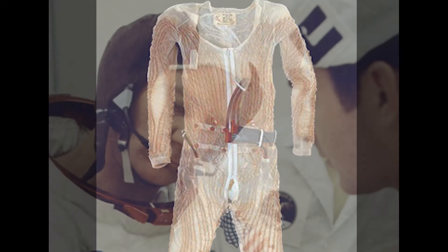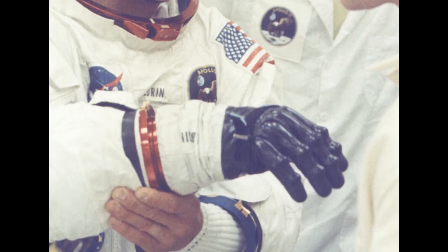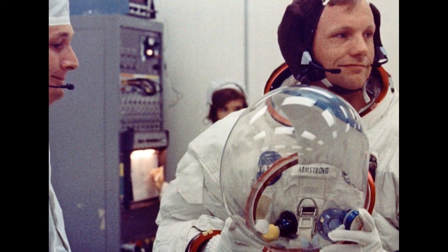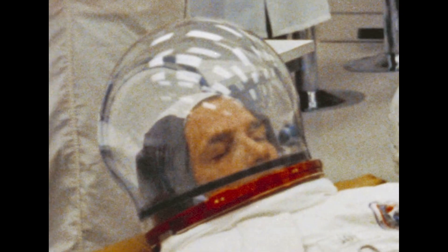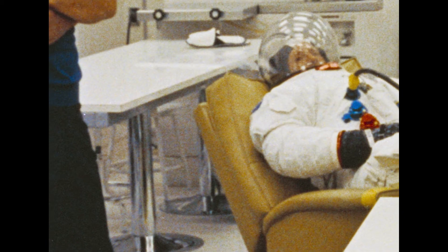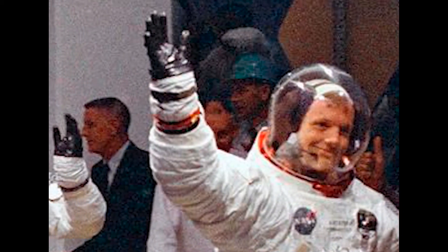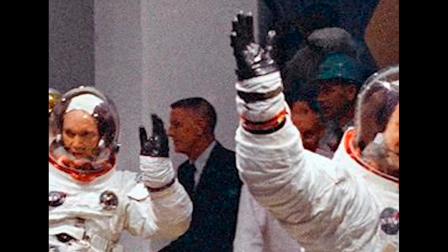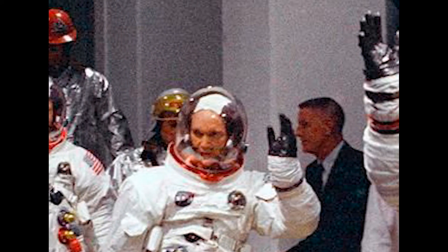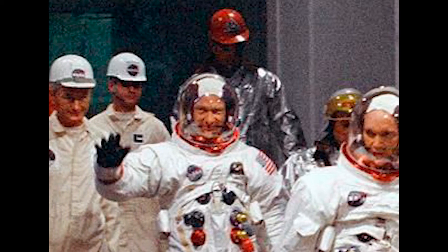Suiting up began with the crew slipping into Long John underwear, followed by nylon gloves and then spacesuit gloves. Next, the fishbowl helmets were locked into place. At this point, the crew would lounge comfortably in recliners until the go-ahead came from launch pad leader Gunter Wendt that the way was clear to proceed to the spacecraft. Once cleared, the crew of Apollo 11 loaded up into a transfer van that would take them to the launch pad. As he had before, Joseph Schmidt would accompany the astronauts on the ride.